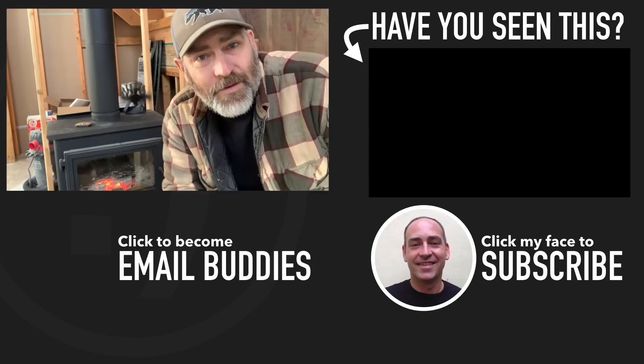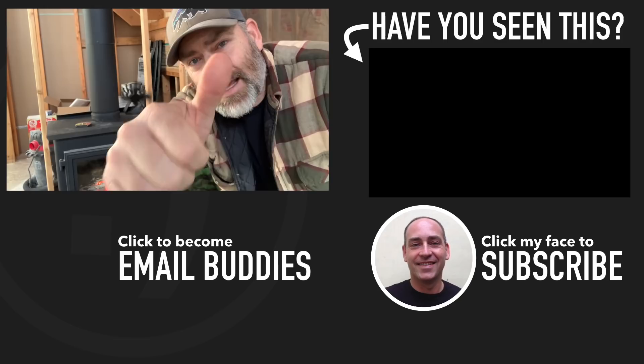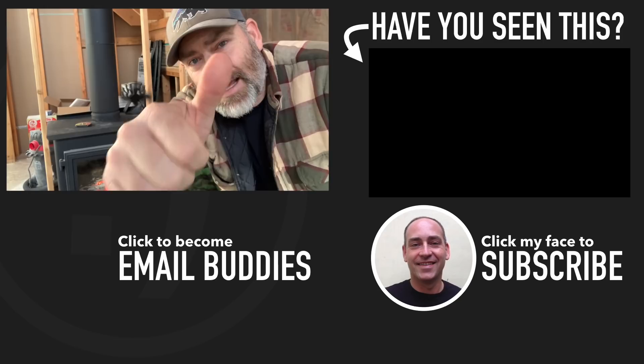If you'd like to see more about what's going on at our homestead, there is a video right over there that you'd probably like to check out. Otherwise, I hope you have a really great day — keep smiling and I'll see you in that video in just a second.